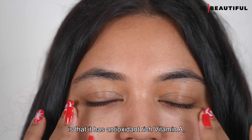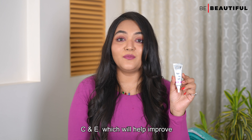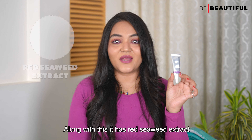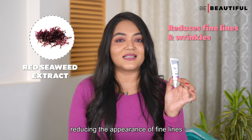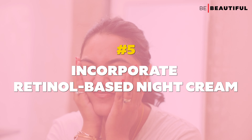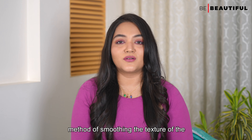Here's a great eye cream option — Dermalogica's Multivitamin Power Firm Eye and Lip Cream. Apply it on the eye area and massage it in. The best part about using this eye cream is that it has antioxidant-rich Vitamin A, C and E which will help improve resilience and scavenge free radicals. It also has red seaweed extracts which will help firm the skin and reduce the appearance of fine lines and crow's feet.